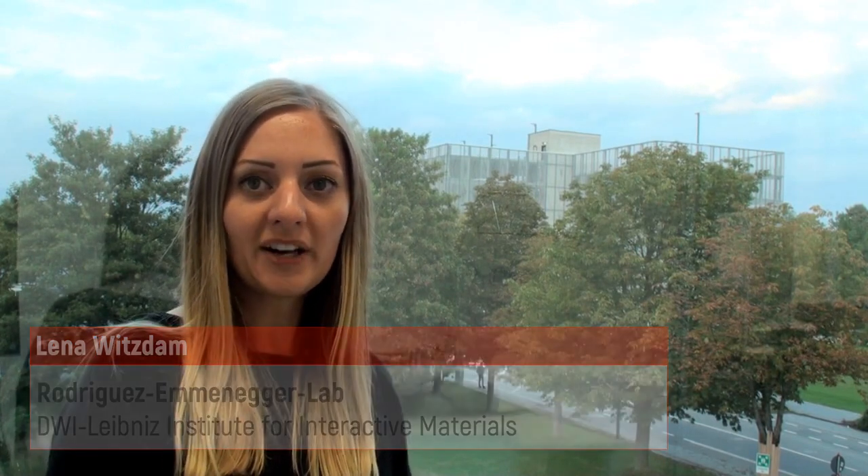I'm Lena Wittsson from Rotrigis Emenegger Group in Ahm. My goal is to design the next generation of hemocompatible coatings that are capable of reprogramming blood to fight against uncontrolled clotting. This is the biggest unresolved challenge for all blood-contacting medical devices.